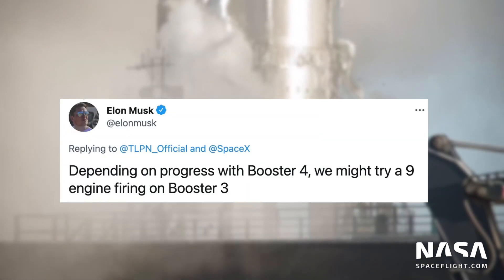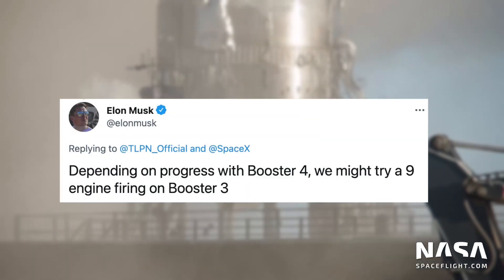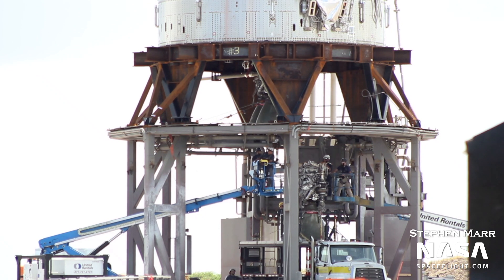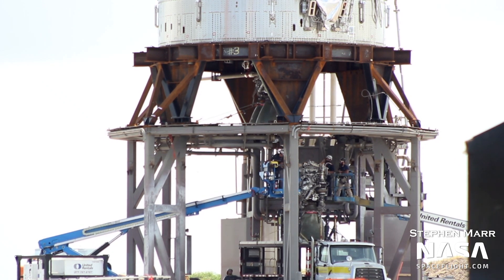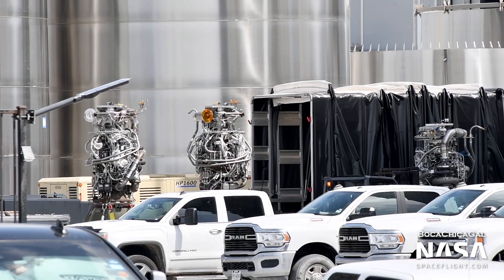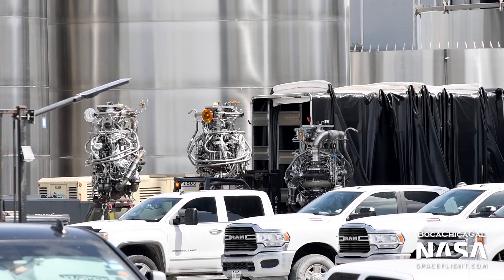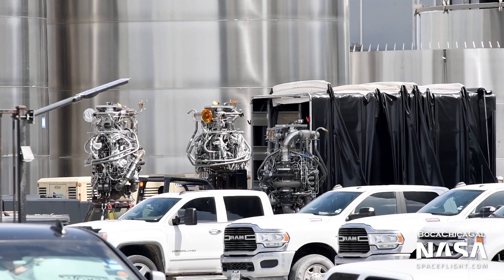Elon later added that depending on how assembly of Booster 4 goes, they may attempt a nine-engine firing of Booster 3. However, all three Raptor engines were later removed from Booster 3. On July 24th, the engines were seen being loaded onto the Raptor van for a trip back to SpaceX's test facility in McGregor, Texas. Whatever the reason, Booster 3 now stands engineless on pad A, awaiting news of what its future entails.